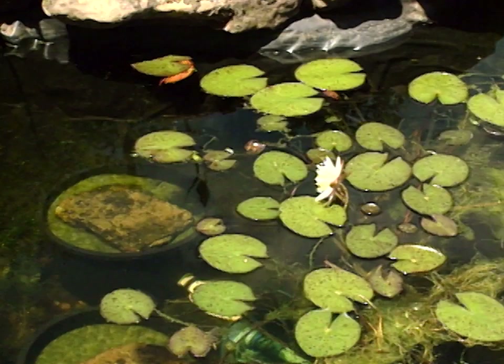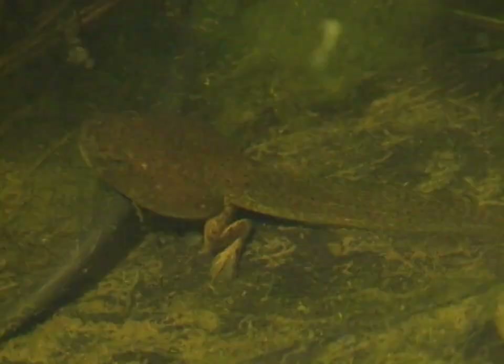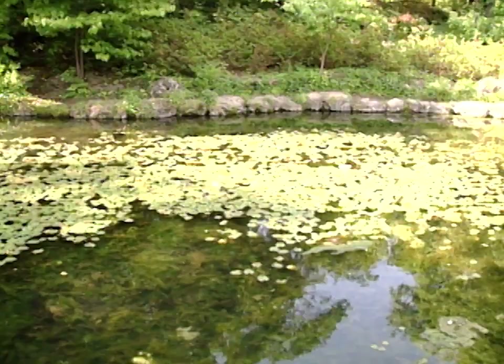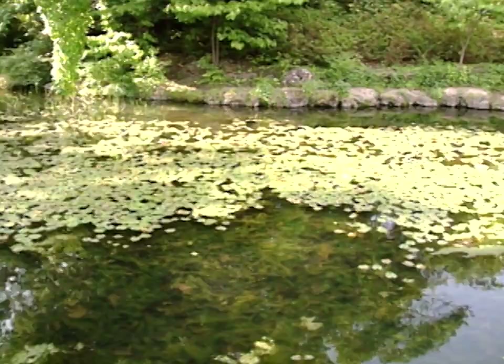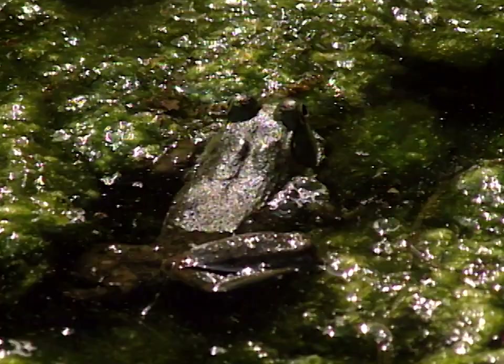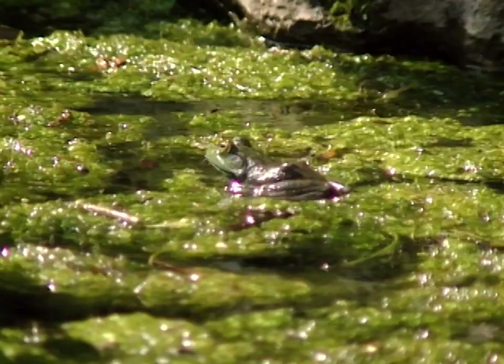These tadpoles here are bullfrog tadpoles. The bullfrog is the largest frog we have in Oklahoma, and the tadpole is real large. These tadpoles might take a year, maybe even two years, to metamorphose from the tadpole stage to an adult bullfrog. This is exactly the kind of habitat that bullfrogs like. The nice thing about the bullfrog is the tadpole is large, so it can share a pond with fish — as long as it can escape its first few weeks of life, it will do well even if there are fish in that pond.